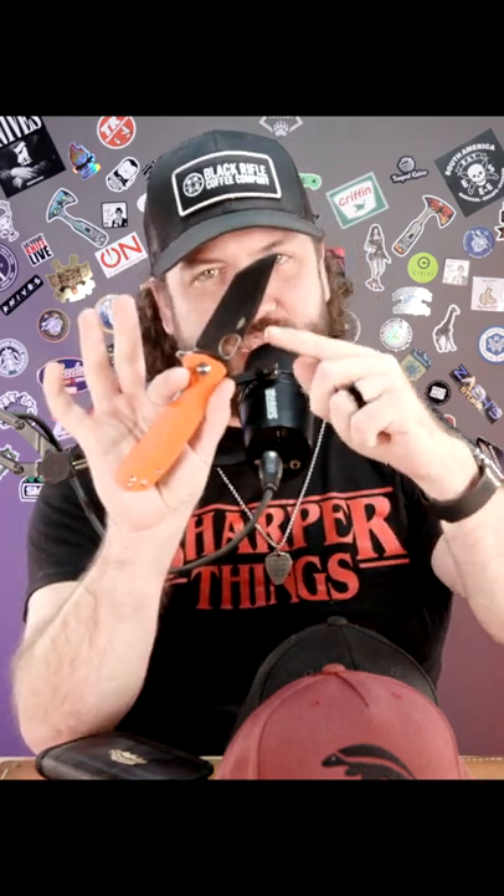What is up everybody? TC here with Smokey Mountain Knifeworks, SMKW.com. We've got a brand new giveaway for you. We've teamed up with Honey Badger Knives — you're going to win this brand new Honey Badger. That's the new Tonto model.